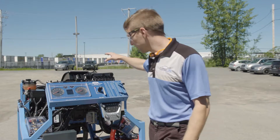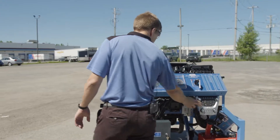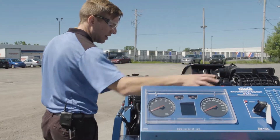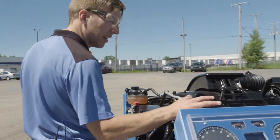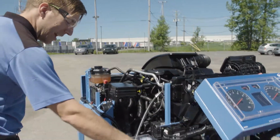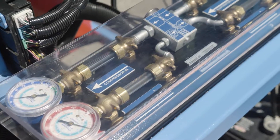We take all the systems from the car. We've got the instrument cluster, the HVAC unit, and the controls for the HVAC. We have the entire heating, ventilation, and air conditioning system that is easily accessible, and now we can see the mode doors and everything moving. We have inserted clear tubes into the air conditioning system.